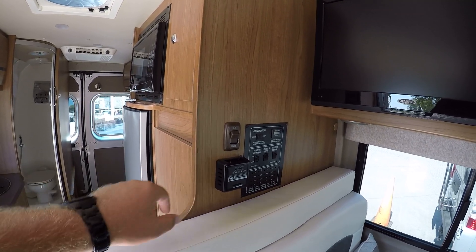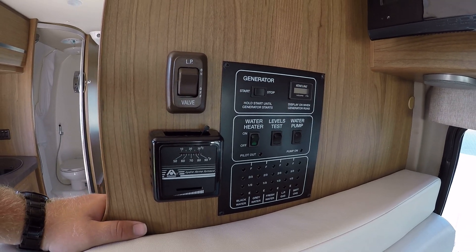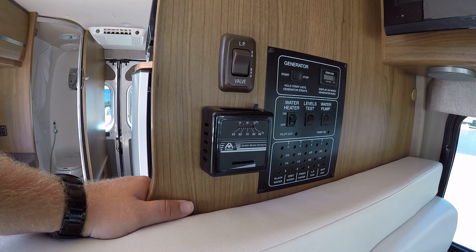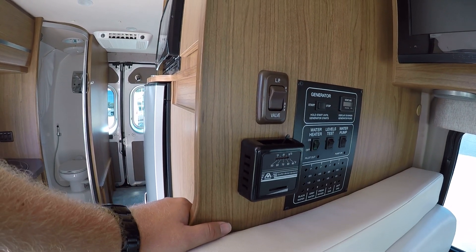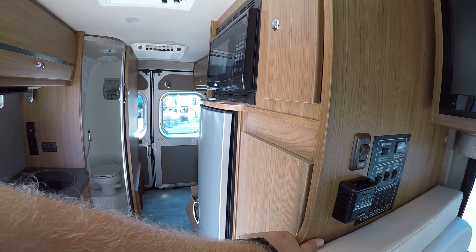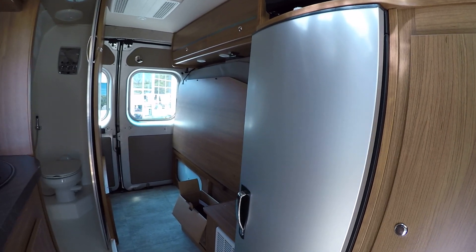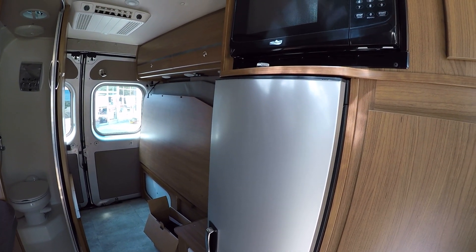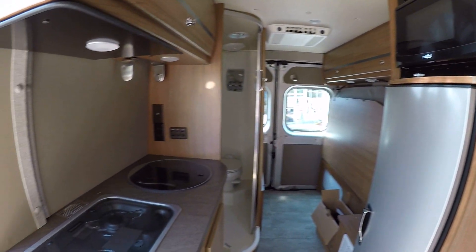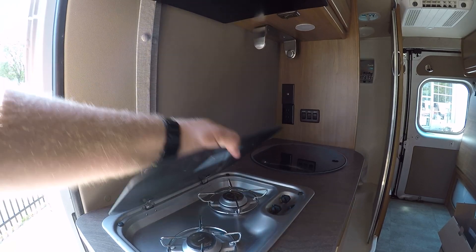You can turn the propane on and off right inside here — you don't have to go crawling underneath the motorhome to find the big valve that opens and closes the propane tank. Very nice to be able to do that. We'll have a level checker here. We can turn our generator on, our water heater, water pump, and we can turn our furnace on right here — pretty much your brain center for the whole RV.